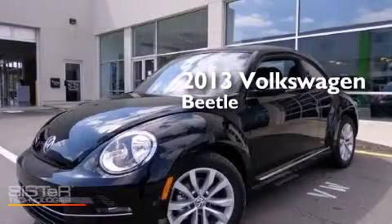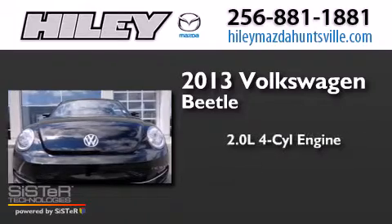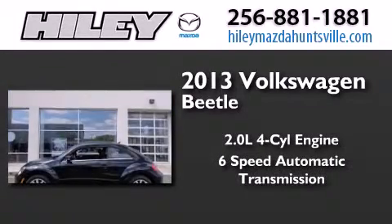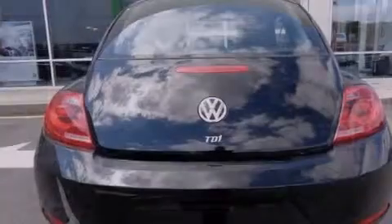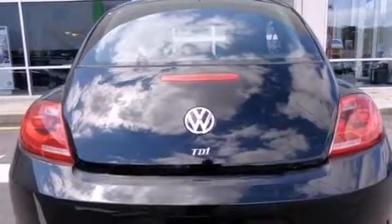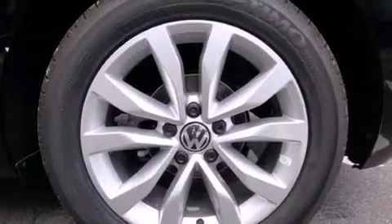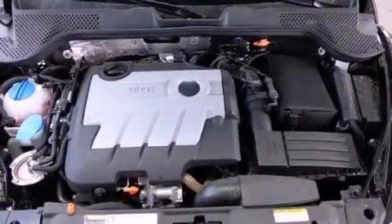This is a brand-new 2013 Volkswagen Beetle. It features a 2.0-liter four-cylinder engine and a six-speed automatic transmission. Its top features include Bluetooth mobile device connectivity, keyless ignition, heated seats, a turbocharger, a locking differential, and traction control and stability control systems.